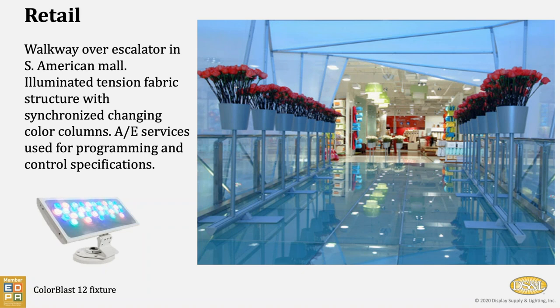This is a retail application that we did with Moss's retail division in South America. It's a large tented walkway over an escalator, and there were also structural columns wrapped in tension fabric. All the lights used were synchronized so that the tents and the columns changed color at the same time. We actually delivered the product all pre-programmed so that the electricians in South America at the mall just took them, lined them up, plugged them in, and they were off and running.